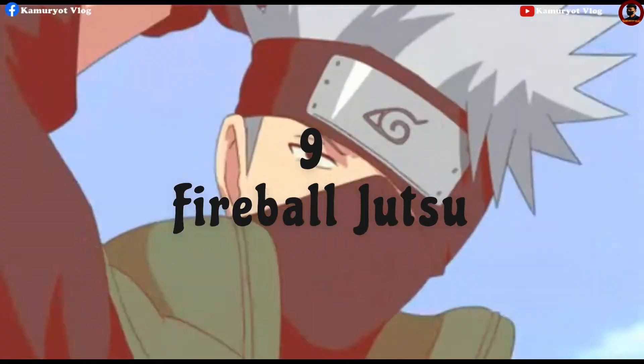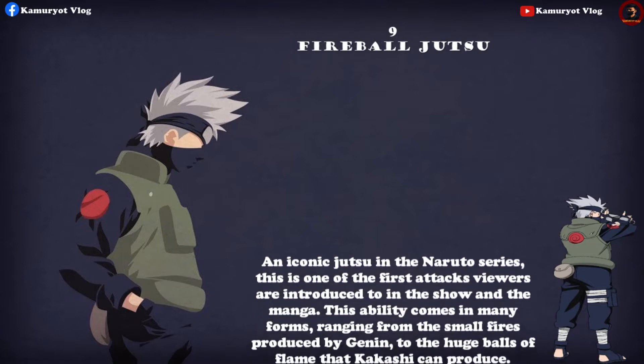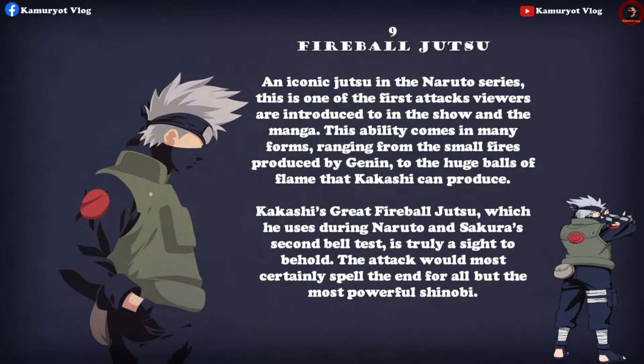The Fireball Jutsu is an iconic jutsu in the Naruto series and one of the first attacks viewers are introduced to in the show and manga. This ability comes in many forms, ranging from the small fires produced by genin to the huge balls of flame that Kakashi can produce. Kakashi's Great Fireball Jutsu, which he uses during Naruto and Sakura's second bell test, is truly a sight to behold — the attack would most certainly spell the end for all but the most powerful shinobi.